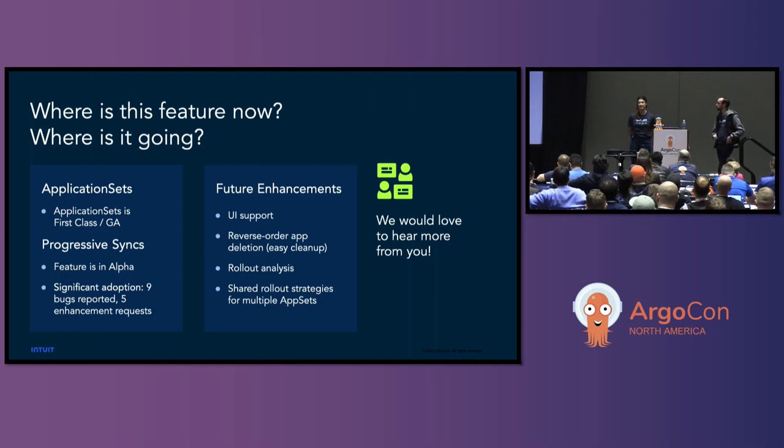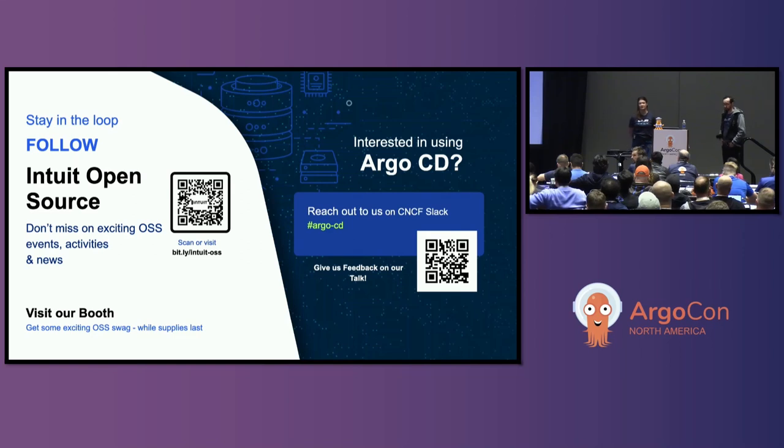These are the enhancements we're currently thinking about in the open source community for this alpha feature. We'd love to continue hearing feedback — please participate in GitHub issues, CNCF Slack, or reach out to us. Whether you want to see us in person at ArgoCon or KubeCon, or over CNCF Slack, Intuit is really big in open source. Scan the QR code to follow us on Intuit Open Source LinkedIn. And please give us feedback via the QR code — all good feedback and all opportunities for improvement. Thank you so much, everyone.